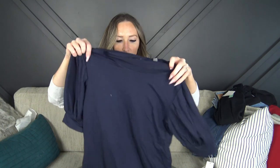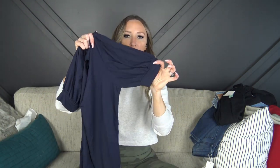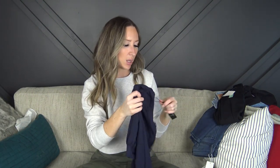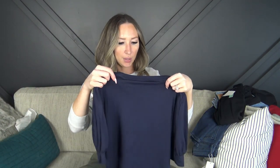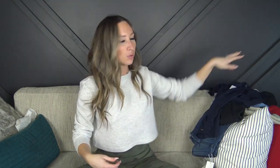I picked up a navy blue top. It's kind of capped with some ruffles and cuffed sleeves. It's really stretchy and it's a size small. The brand is Tahari — I don't own anything from that brand, I've never heard of it. I just went in and picked exactly what I liked.